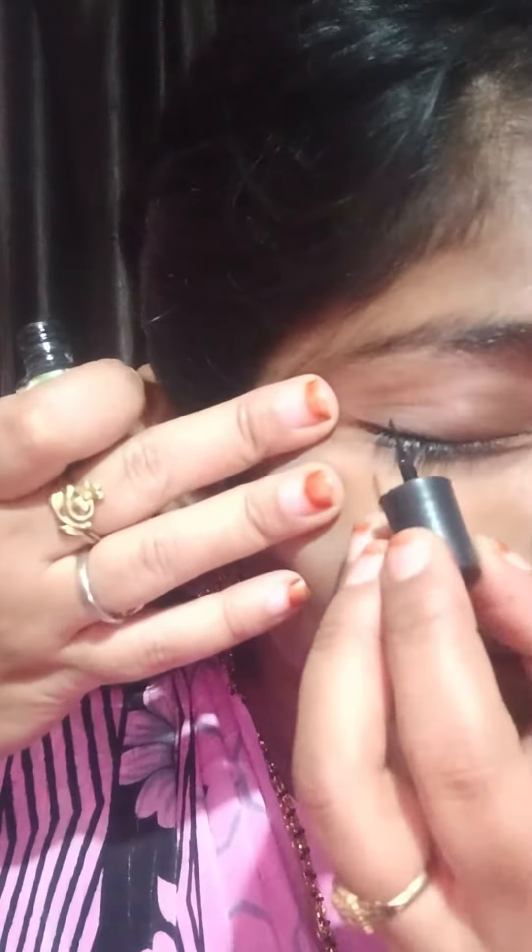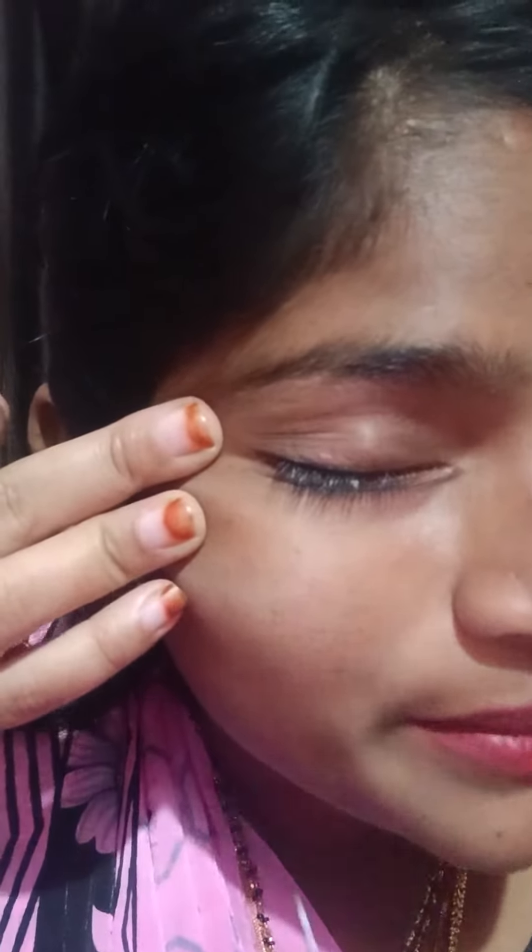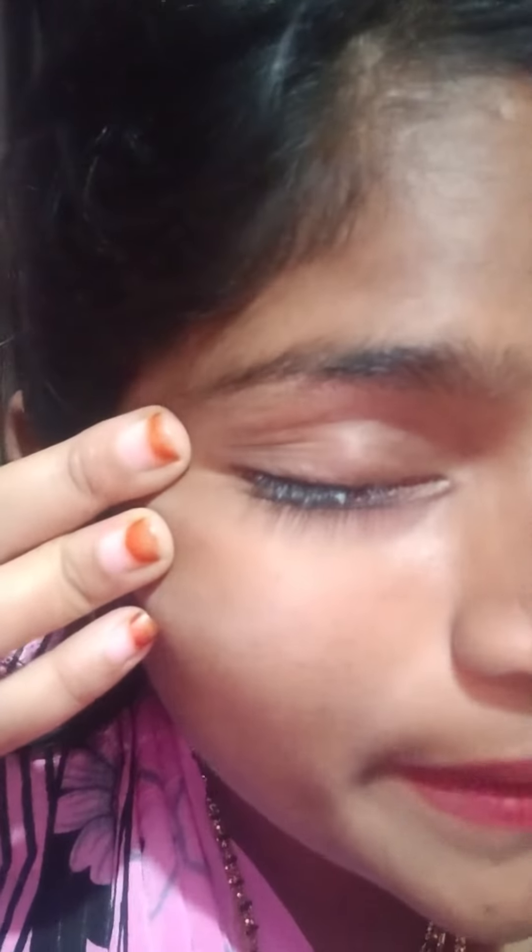Then I use nail polish. If you look at the middle part, I will knit the middle part.